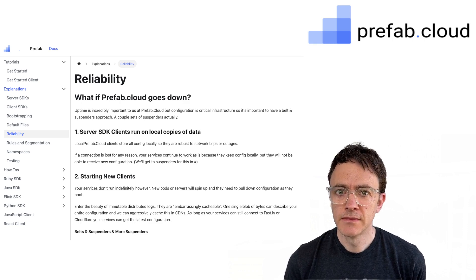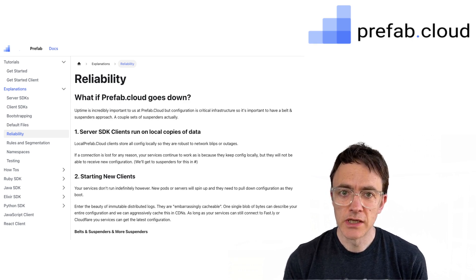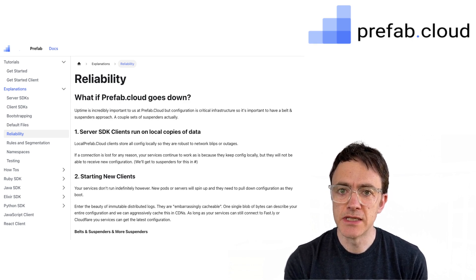The first requirement is reliability. I need the feature flags to work even if the provider is down. That means booting from a CDN and then pulling in live instant streaming updates as we go.